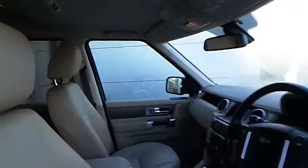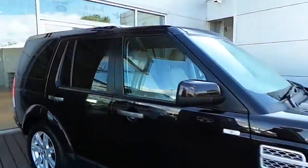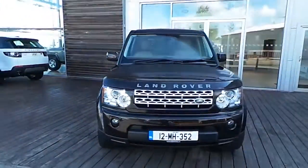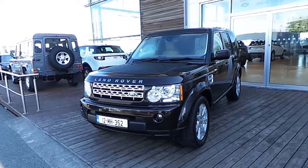This Land Rover comes with a 12-month Land Rover approved warranty and roadside assistance. If you want to know more about this car, please contact a member of our sales team on 8701400. Alternatively, you can drop in to us at HP Dennis Land Rover, Airside Motor Park, Swords. Thank you for viewing.